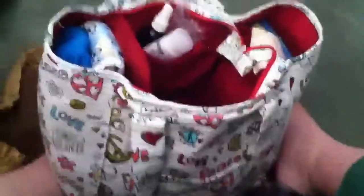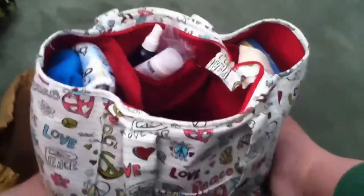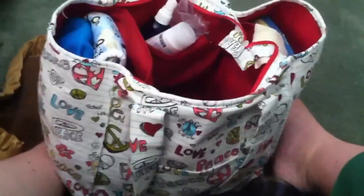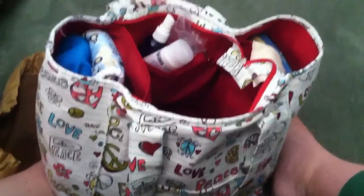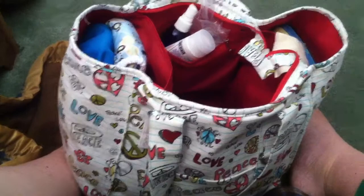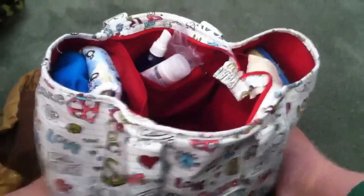This is take two of what's in my diaper bag when I'm going out for about a six-hour trip with a newborn. I just tried earlier and got halfway through one video and my phone filled up, so this is going to be quick so my phone doesn't fill up again.